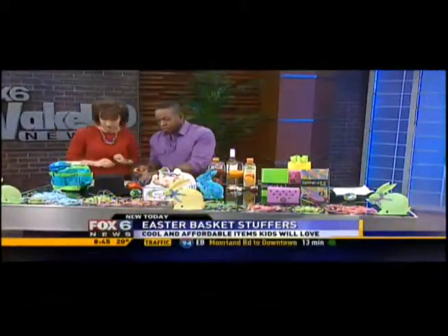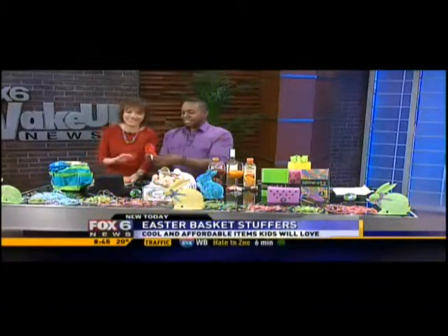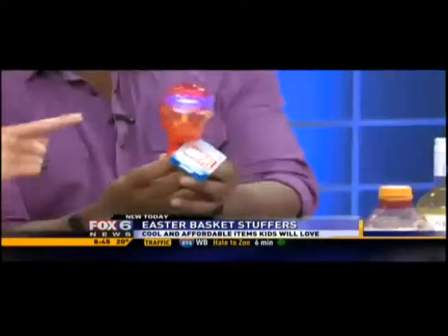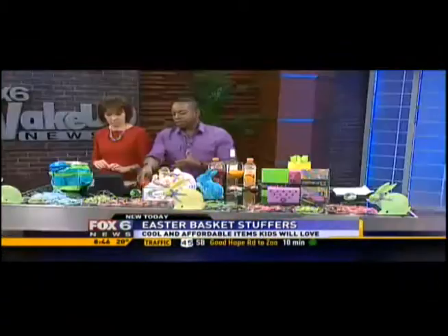For little guys — boys love cool things. This is what I got on sale from Target. They're like cool things. Iron Man is coming out, so these are on sale for like a buck. I go for the best deals I can find.